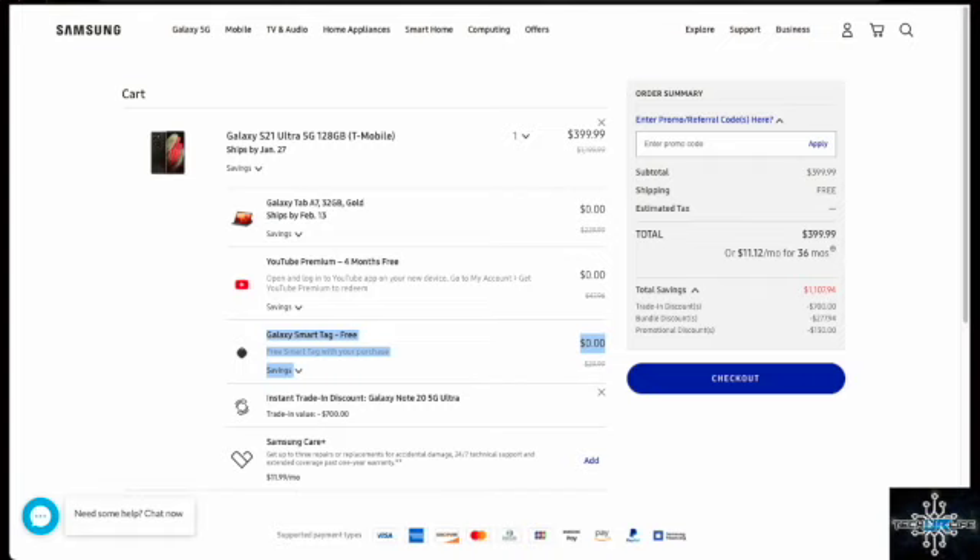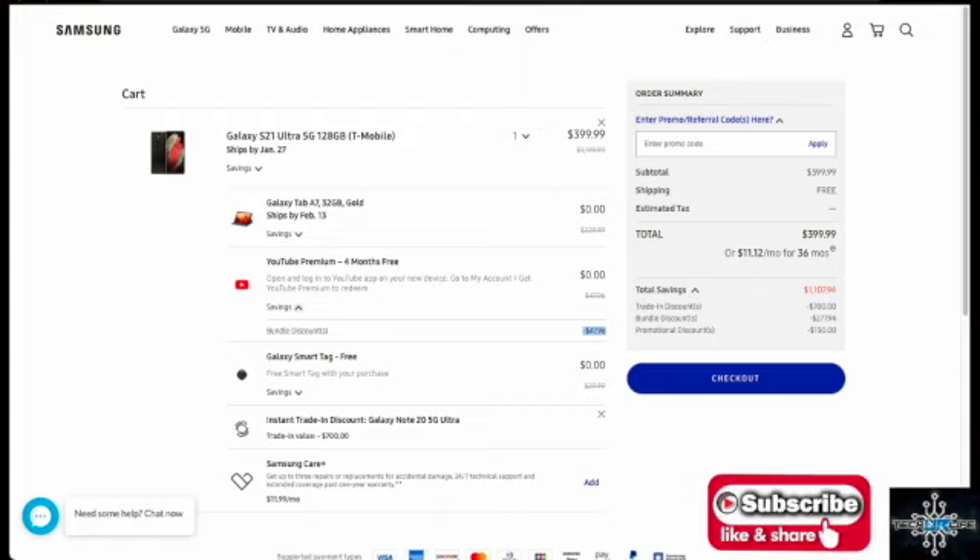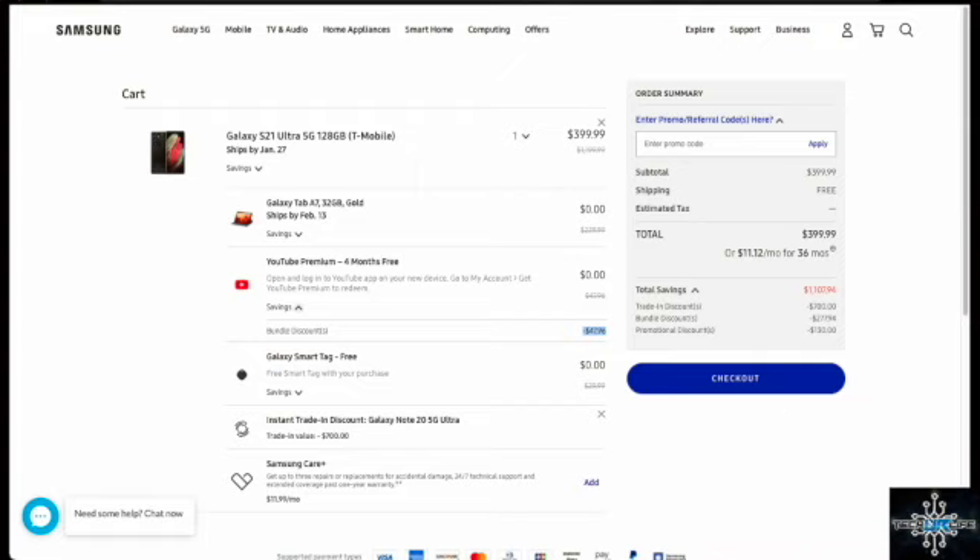The Galaxy Smart Tag is a $30 value. So Samsung is giving you $800 for the phone, $200 for the tablet, $30 for the smart tag, and another $48 for YouTube Premium if you don't already have it — bringing the total value to $1,078 on a $1,200 phone.